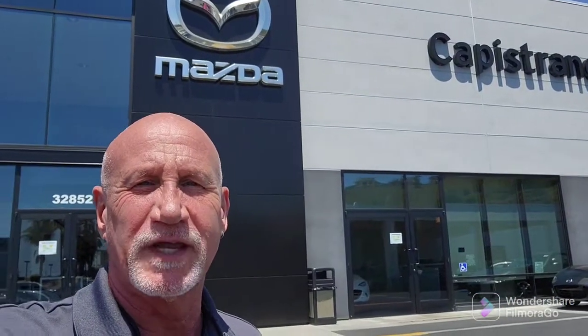Good afternoon, Vi. This is Rick at Capistrano Mazda. Thank you very much for your time on the phone. I just wanted to do a little walk around and show you the Sol Red Preferred Plus that I do have available. Let me do a little walk around and show you the vehicle.